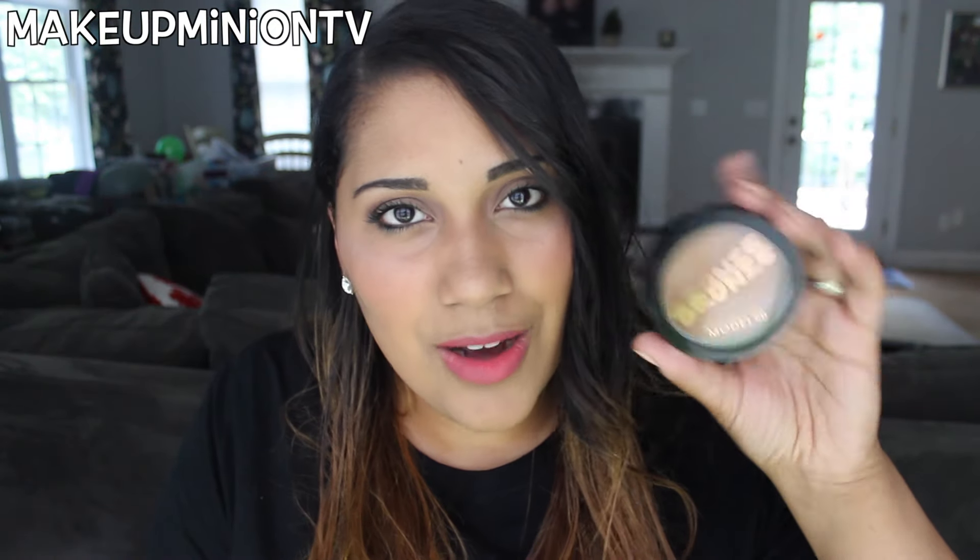The next thing in here is the Model Co bronzer. It seems like I'm pulling out a lot of bronzers — they're all in the same section I guess. I got this in an Ipsy bag and it's pretty pigmented and nice. However, I never gravitate towards it and never reach for it. It doesn't look good on my skin, so I'm going to get rid of this and give it away — maybe my sister will want it.